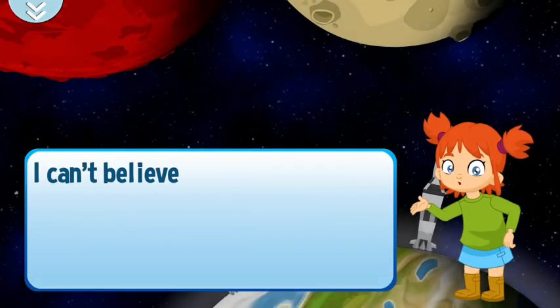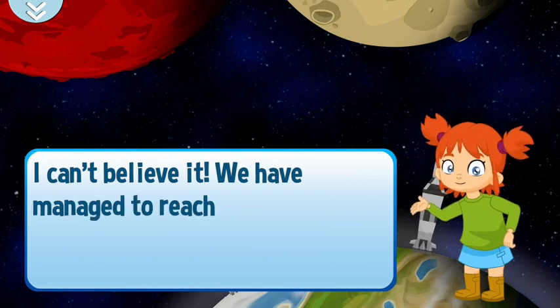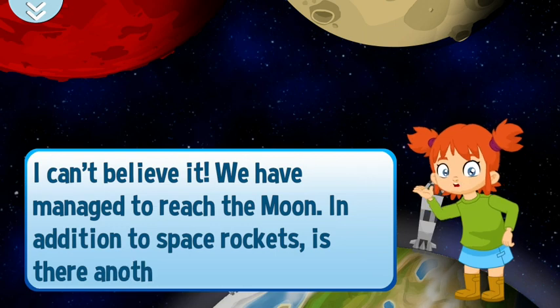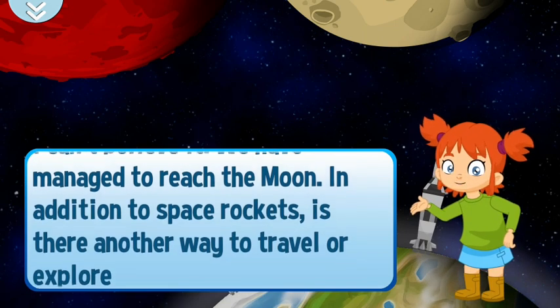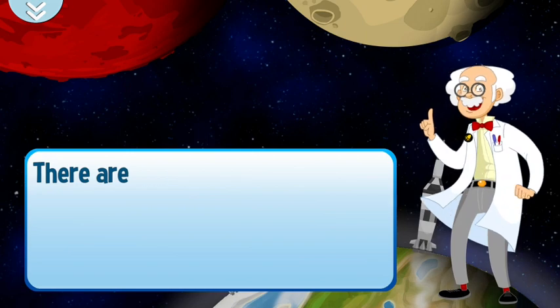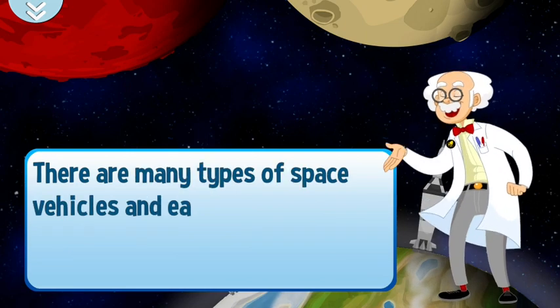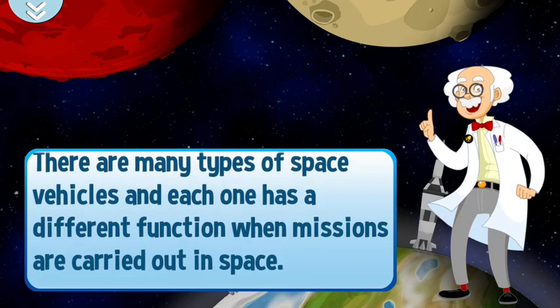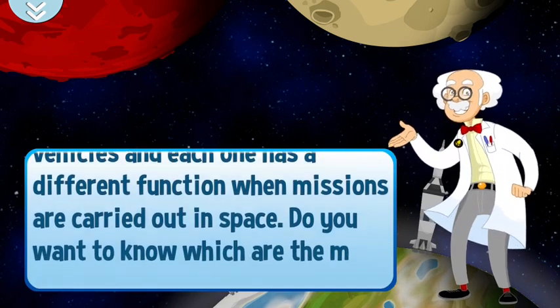I can't believe it! We have managed to reach the moon! In addition to space rockets, is there another way to travel or explore space? There are many types of space vehicles, and each one has a different function when missions are carried out in space. Do you want to know which are the most important?